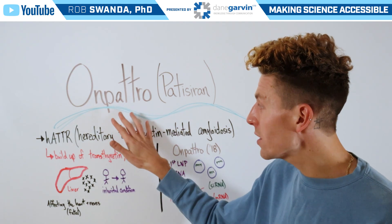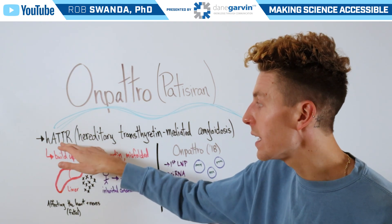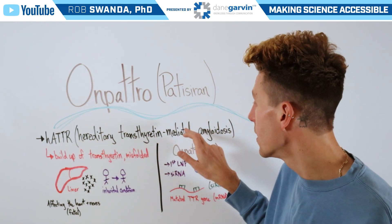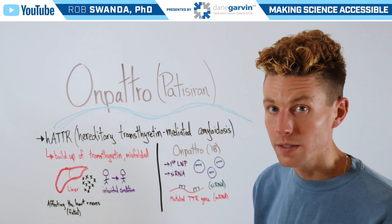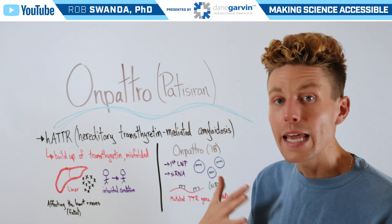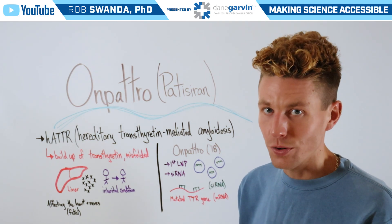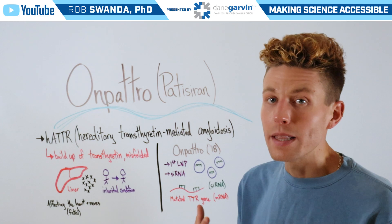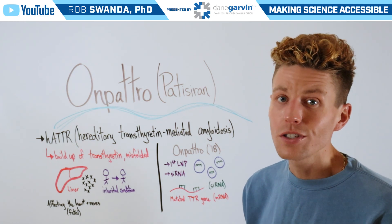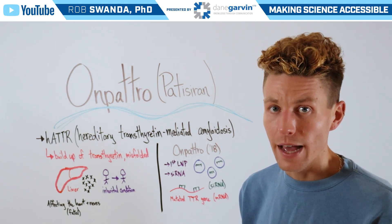Onpatro is designed specifically for a condition known as HATTR, which stands for hereditary transthyretin-mediated amyloidosis. That's a buildup of a misfolded transthyretin protein in the liver — the protein is made, but it's not made correctly. The buildup in the liver has downstream consequences, such as affecting the heart and nerves, and can eventually lead to death.